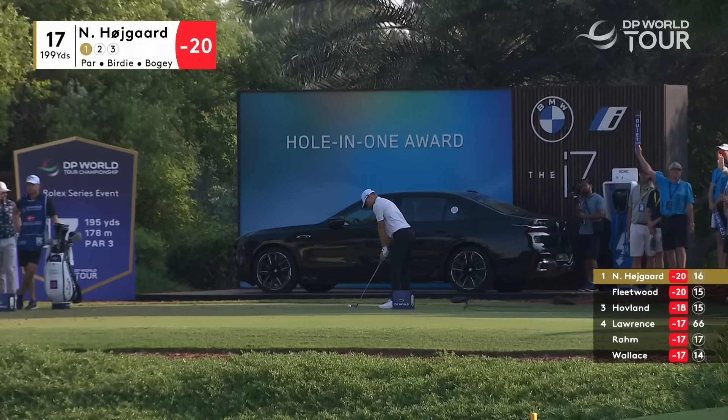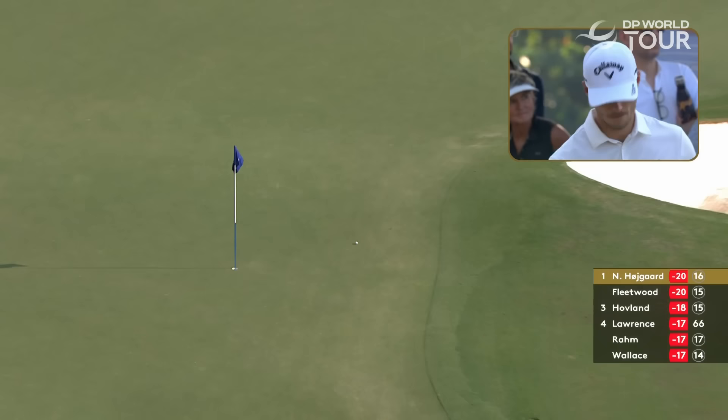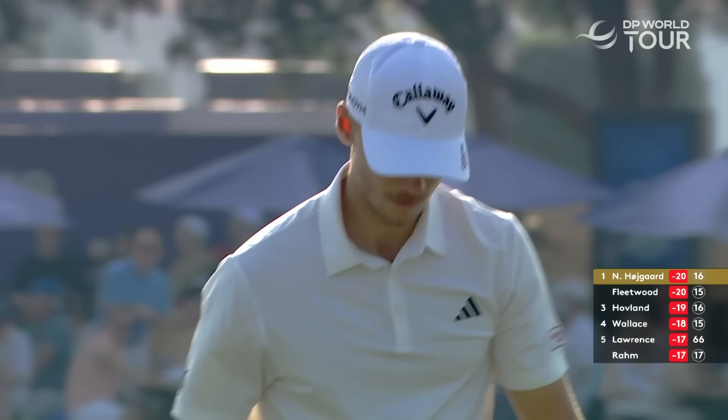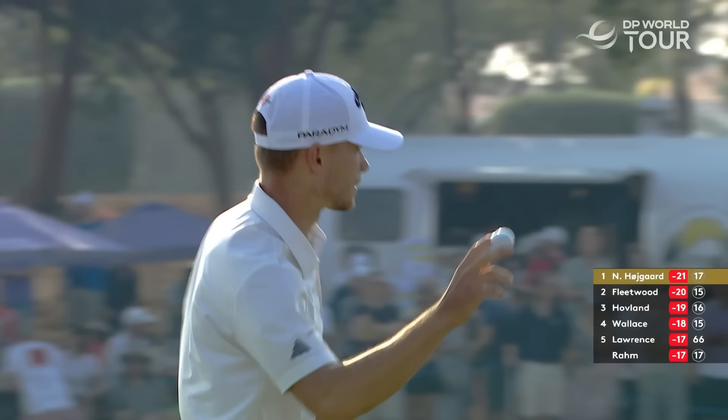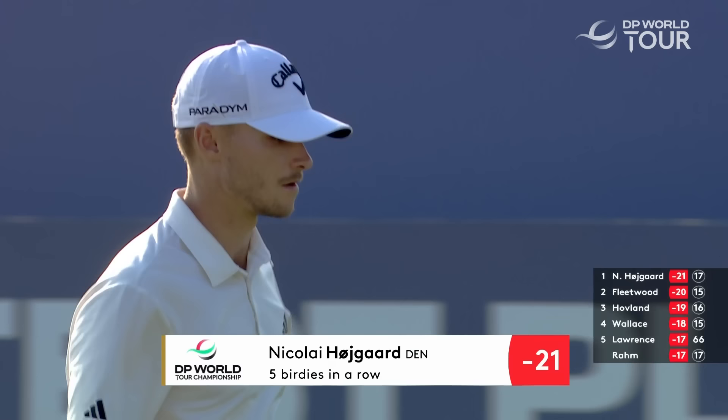Nikolai on 17, big shot this one. And he is up to the task, Thomas — what a fantastic strike from the 22-year-old Dane. And he's got that for five birdies in a row. Nikolai Hojgaard makes a two on 17 — probably the closest shot we've seen under the gun, and he produces.